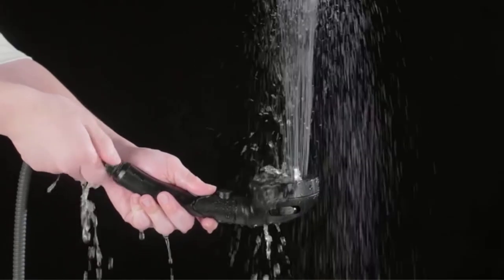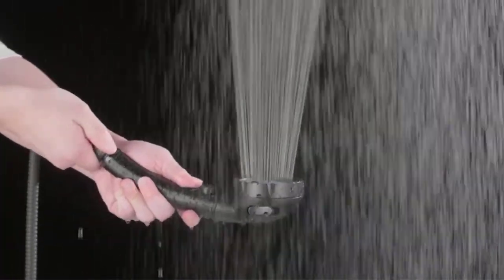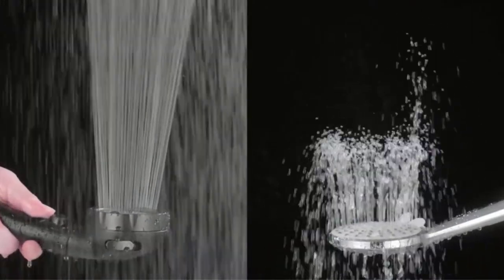Nowadays, RVs have advanced a lot, and some decent ones also have a private bathroom with a hot water supply, offering you a great living space while you are on a long-distance trip. If you also have an RV, there are a handful of accessories that you should definitely check out, such as an RV showerhead.